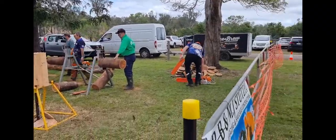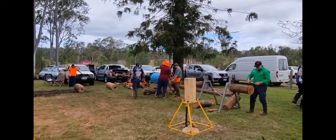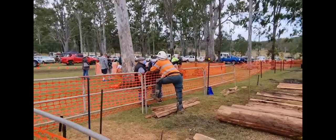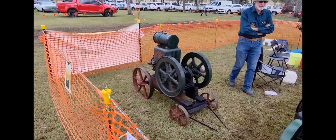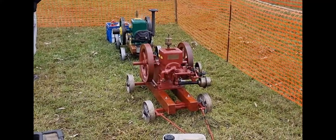These guys are running chainsaws but they're all plastic-bodied - it's not massively interesting watching people use modern chainsaws. I wish they had some big old ones. Let's go see what the stationary engines are about - I love stationary engine displays. Oh, there are working dogs here! I love working dogs. I've got a Belgian Malinois and they're what they use for police dogs and stuff - he's awesome. Let's check out the working dogs.